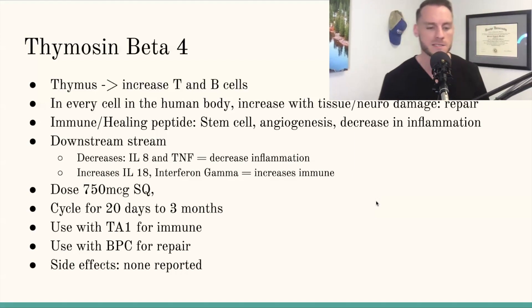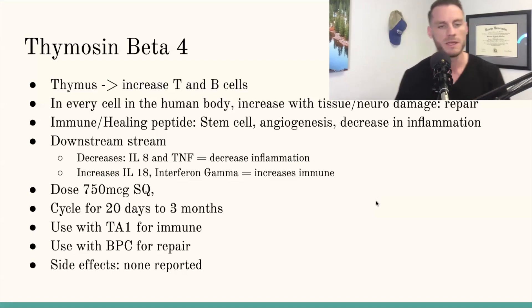Dose-wise, 750 micrograms. You want to do that subcutaneous. You can do that for up to 20 days to the three-month mark. Similar to what I was talking about with thymusin alpha-1, I like to play it conservative on the safe side anytime you're tinkering with the immune system. But it seems like it's super, super safe, and a lot of the clinical trials used dosages way higher than that.